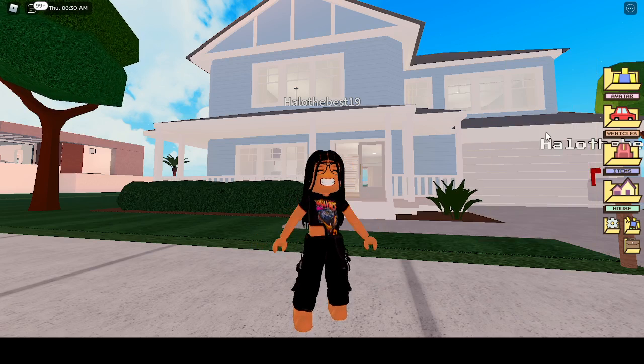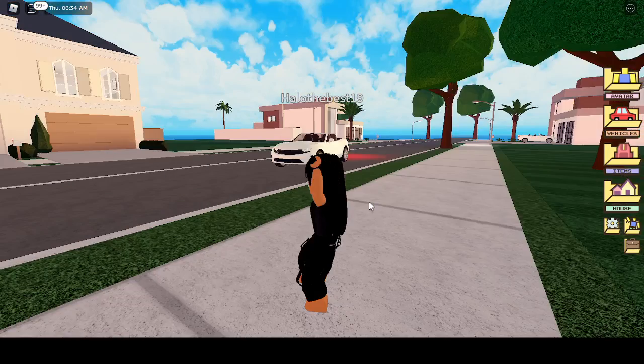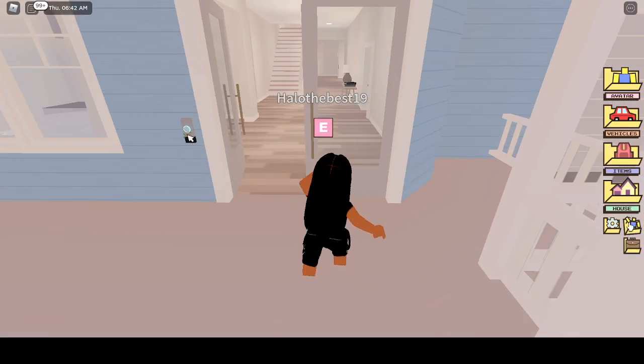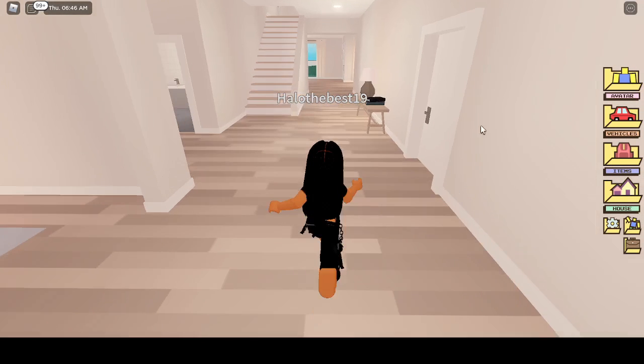So today we're on Berry Avenue and we're exploring the houses to see if we should live here. This is the first house we are exploring. There were other people checking out the house, so that's why the door was open.